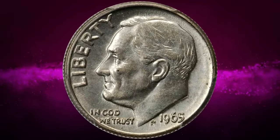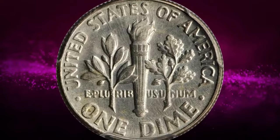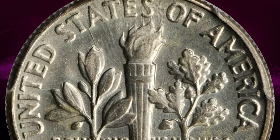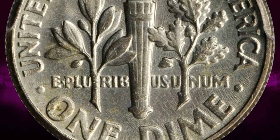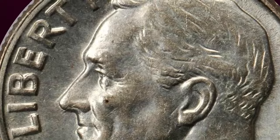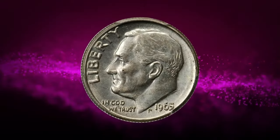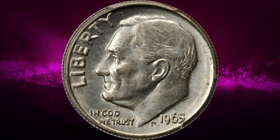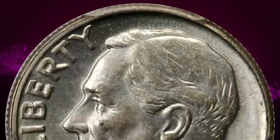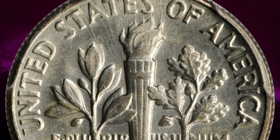A 1965 Roosevelt dime struck on a silver planchet left over from 1964 — a rare transitional error — graded MS62 by PCGS. Bright silver with a trace of toning on the lower reverse and lustrous throughout. While seemingly innocuous, this has all the usual appearance of a typical silver Roosevelt dime, but 1965 is when the clad sandwich metal coinage began. There are very few of these old planchet strikings known, especially in mint state, as they would easily have slipped into circulation unnoticed.